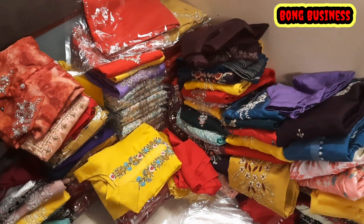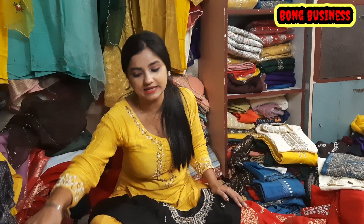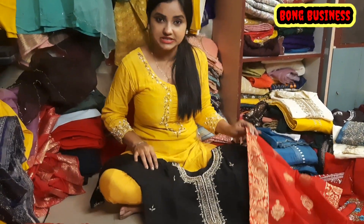Hello everyone, I'm going to start with my brand name Impact Luxury. In our shop, we mainly deal with Dola Silk fabric. We have Dola Silk manufacturing, and then we deal with wholesale and retail.